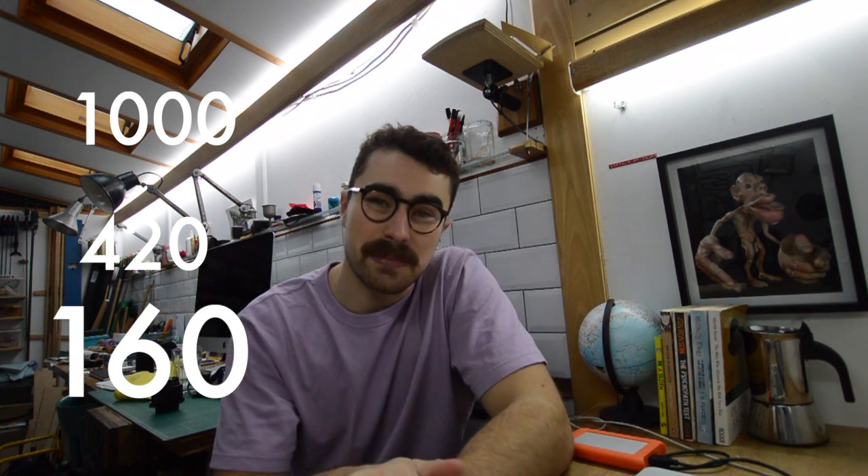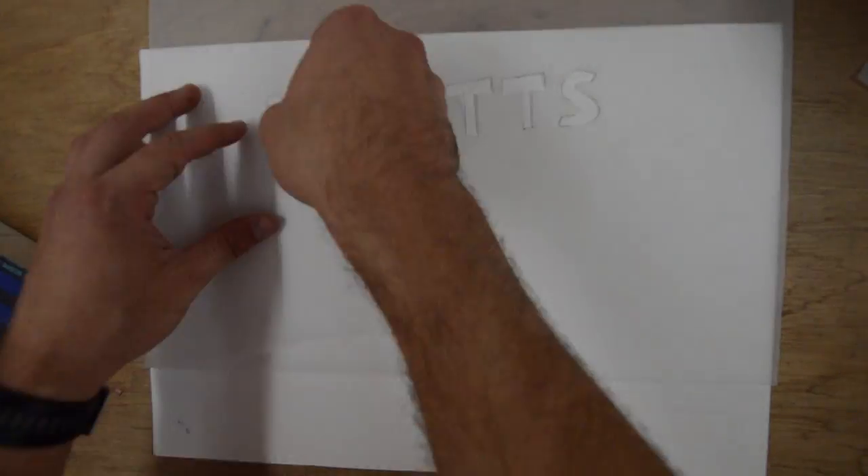The competition for Nottingham Graduate Entry Medicine is fierce — around 1,000 people apply, they invite 420 or so to interview, and then give around 160 places. The purpose of this video is to help you get one of those places. My name is Marius, and today we're going to talk about Nottingham Graduate Entry Medicine.